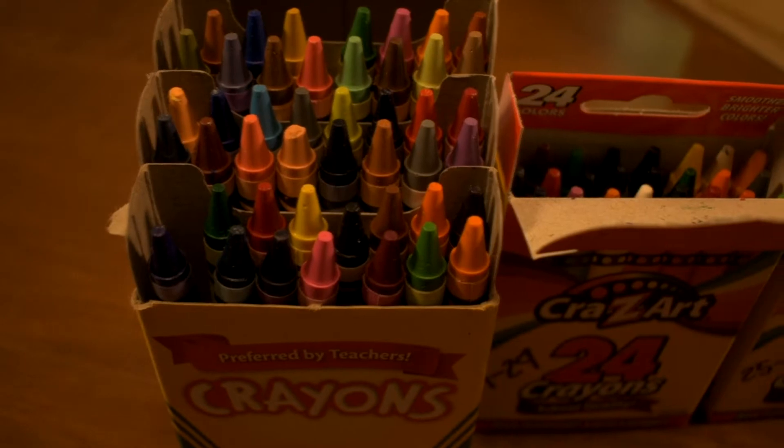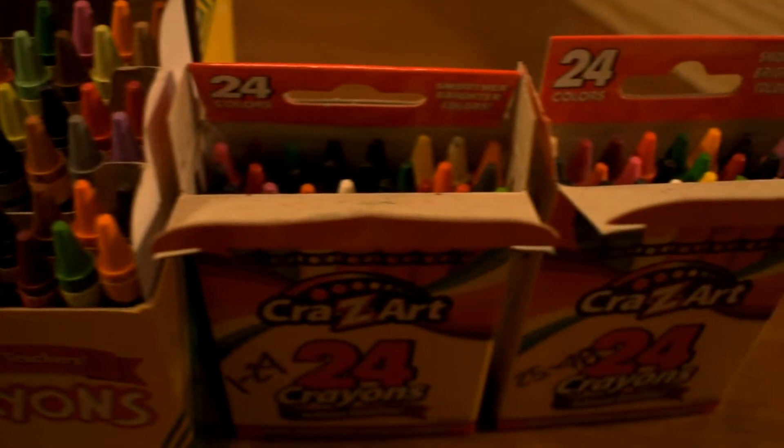We set out to determine if one of the two crayon brands would lose more wax on average. Legend has it that Crayola is the superior of the two. Thus, we conducted an experiment to determine if there was in fact a difference between the two crayons.